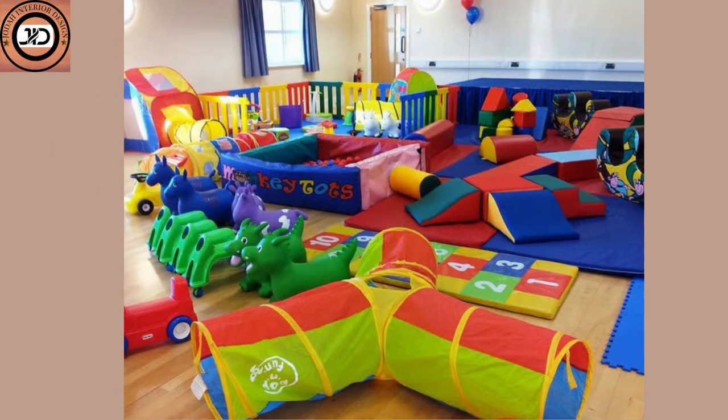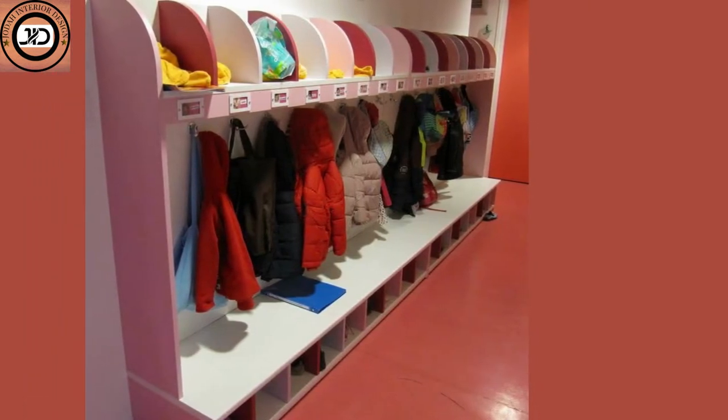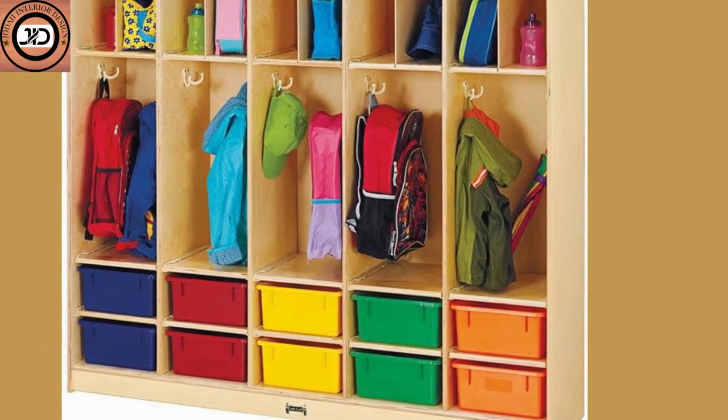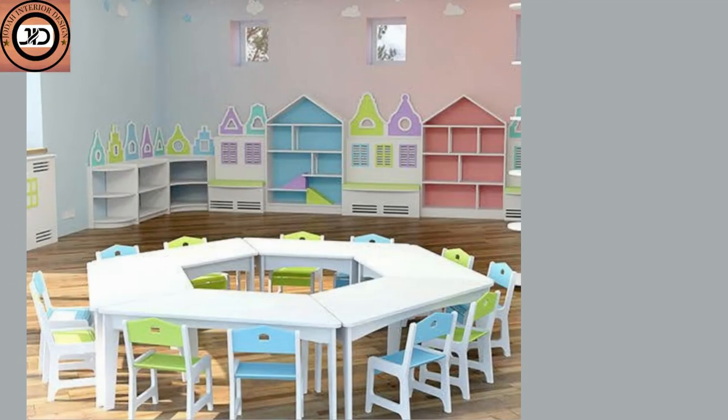Give each child a sense of ownership with personalized cubbies or hooks for their belongings. You can also display their artwork or photos in a designated gallery area.